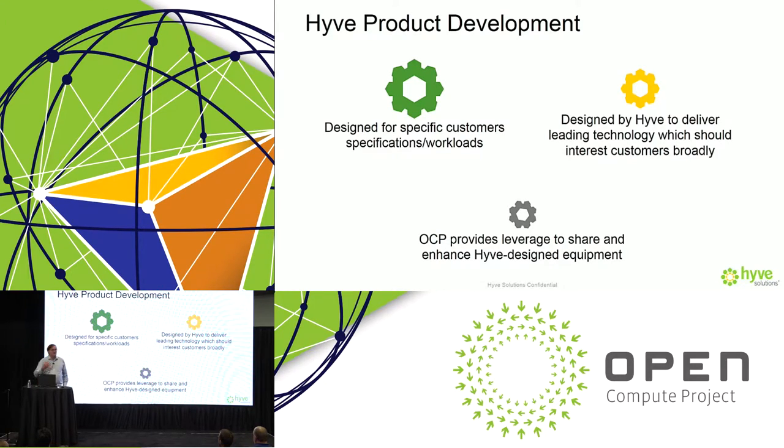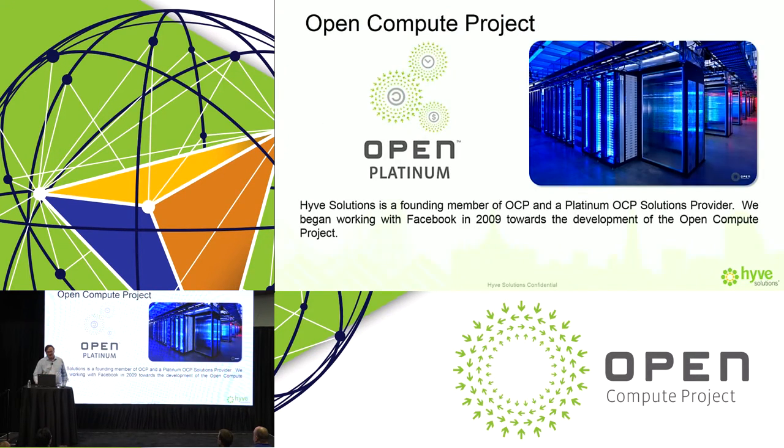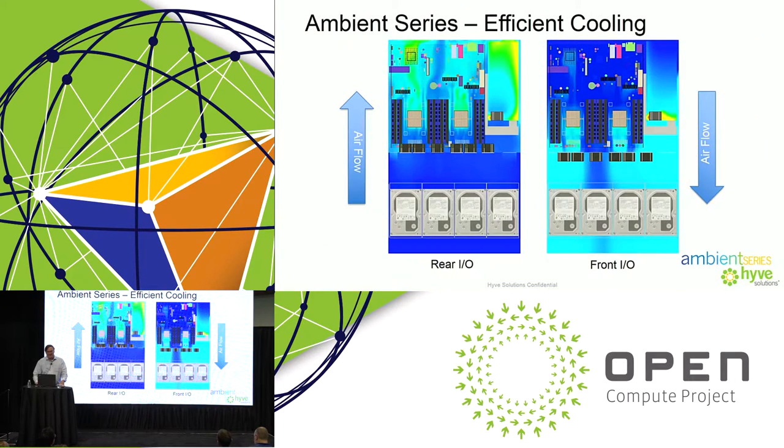When our engineers develop these things, we like to bring things to market that seem to have broad applicability to customers. OCP is an excellent avenue for that because of the ability to leverage the intelligence and innovation throughout the OCP community to help advance products more quickly. Hive has been a longtime member of the OCP community and has developed a series of servers, some of which are OCP and some of which are OCP-inspired.